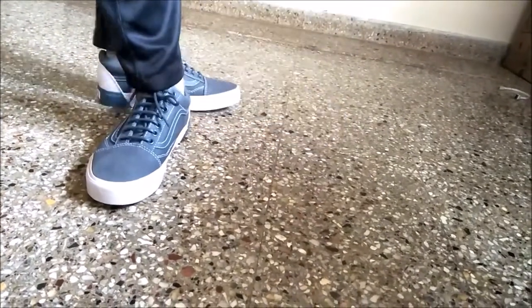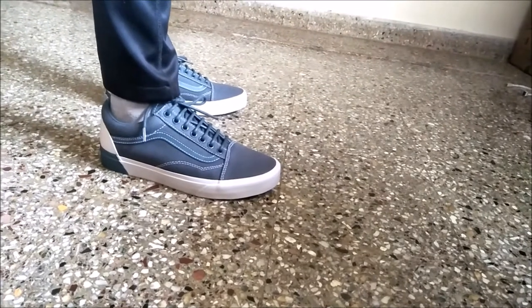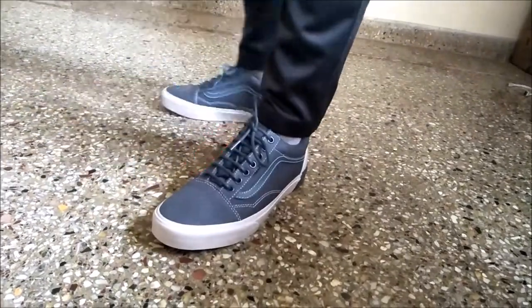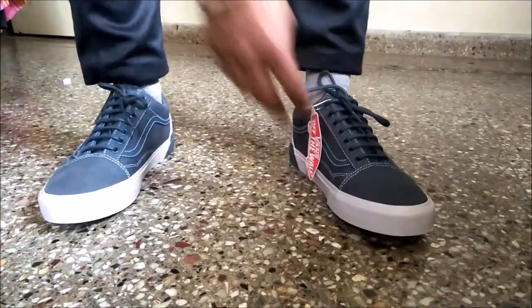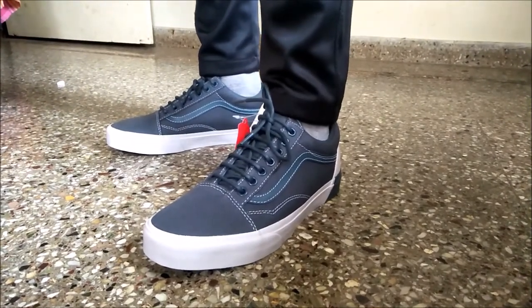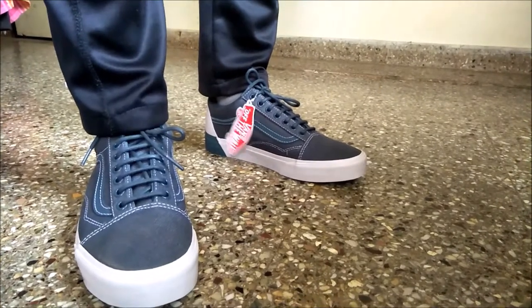Overall, this is a must-buy sneaker. I will be posting a link below to buy these shoes from Flipkart or any other website where I can find the best deal for you. The feel and the look of these shoes is really nice. It's a 3000–3500 rupee shoe and it's worth the price.